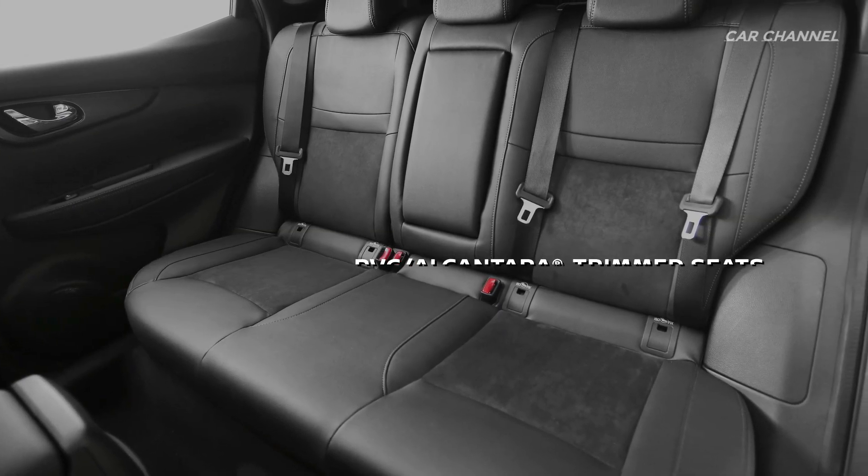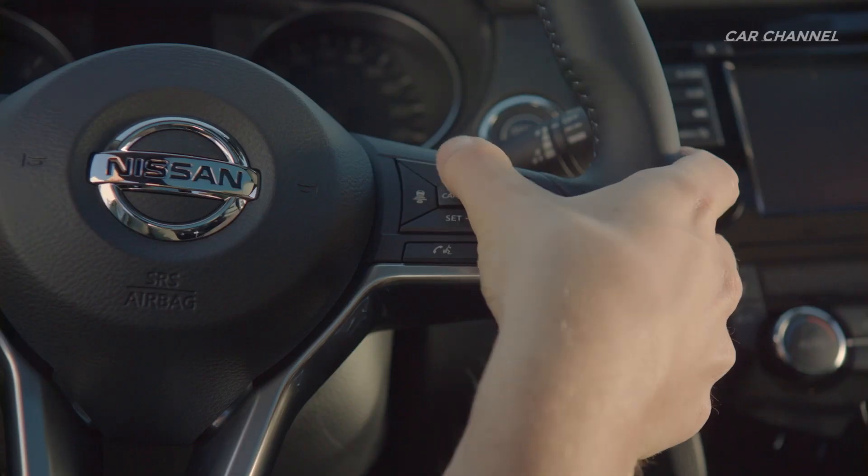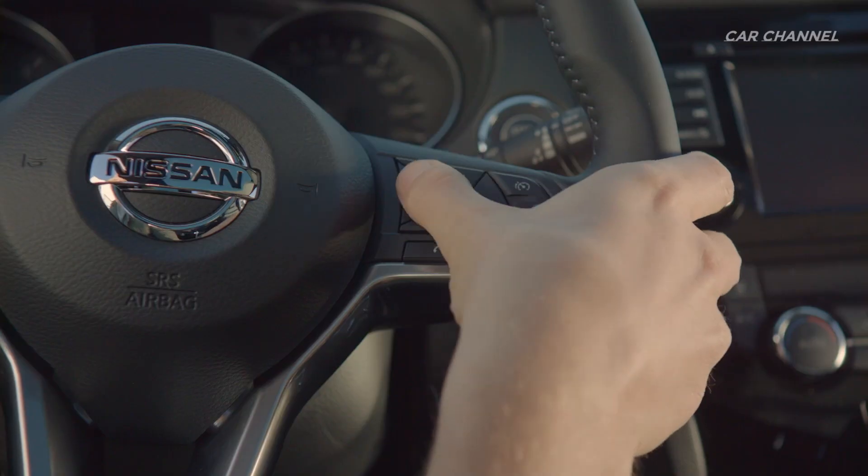Qashqai N-Tec is equipped with the advanced ProPilot system and Intelligent Park Assist, usually only available on the range-topping grades.